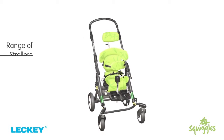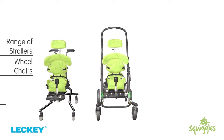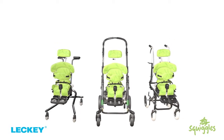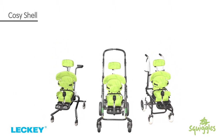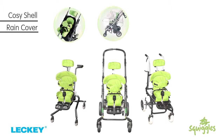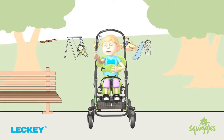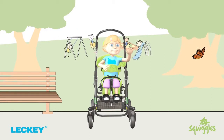With a comprehensive range of strollers, wheelchairs and powered mobility bases to choose from, as well as accessories such as the Cozy Shell, rain cover or the sun canopy, your child can enjoy the outdoors in the comfort of their Squiggles, no matter what the weather.